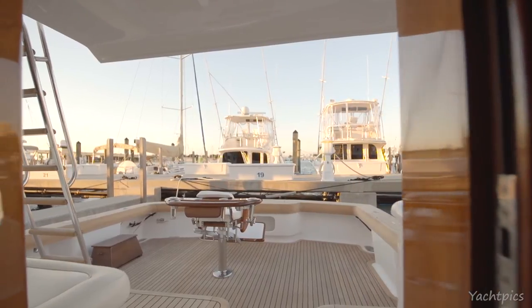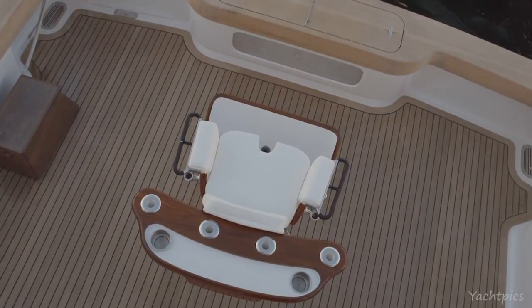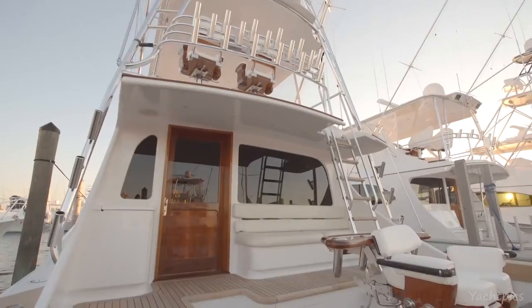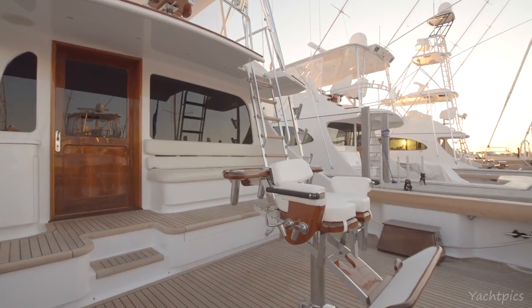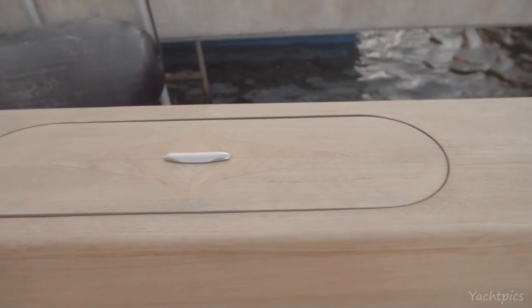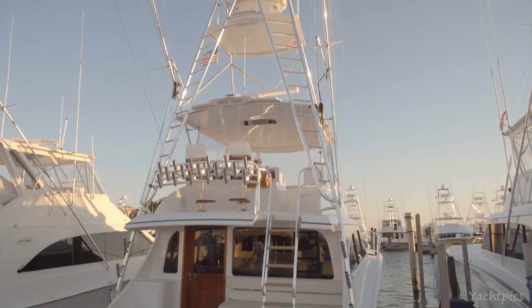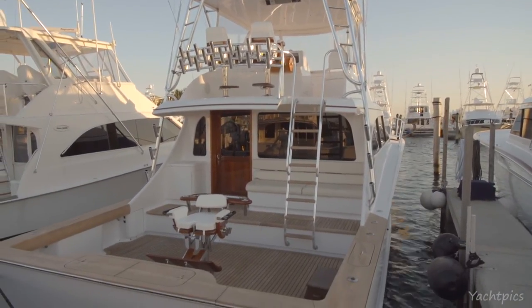The cockpit of the Kara Libby was customized for the serious fisherman in mind. It features a Release Marine fighting chair, mezzanine seating, a transom fish box with tuna tube capability and an Eskimo ice dump, AC in the tuna tubes, not to mention all the storage and freezer space — making this one of the highly sought after custom sport fish cockpits in the industry.